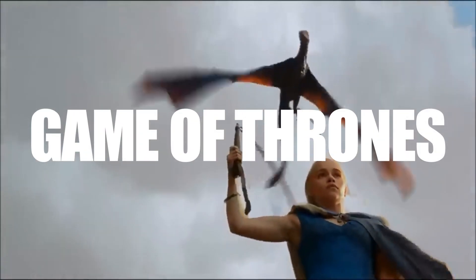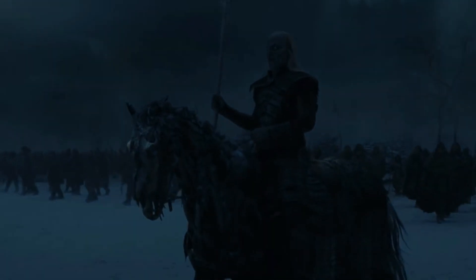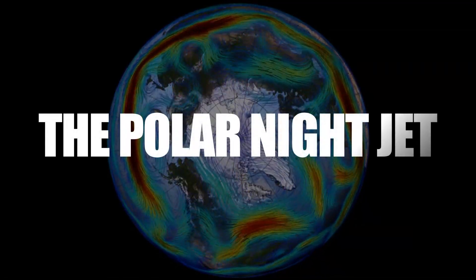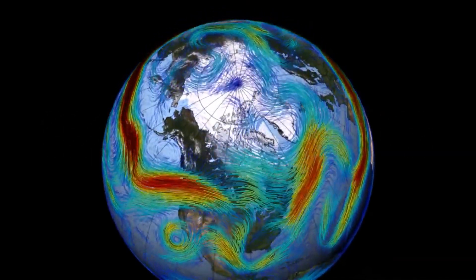If you're a fan of Game of Thrones, you might remember the terrifying threat of the White Walkers, a powerful icy force that lurked beyond the wall in the north. In real life, we don't have to worry about zombies or dragons, but we do have something similar to this wall called the Polar Night Jet, which protects us from the chilling cold of the polar vortex.